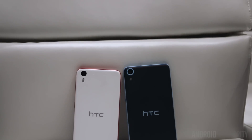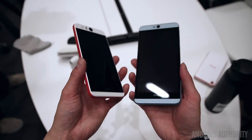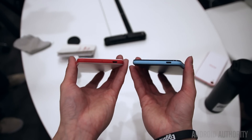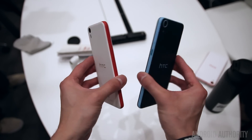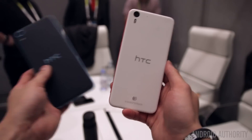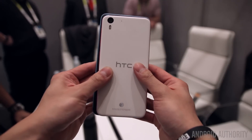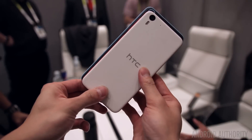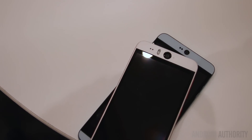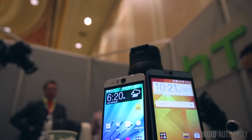With both smartphones, HTC's signature front-facing BoomSound speakers are tucked away in a small gap between the display and the top and bottom bezels. With the Desire 826 featuring a larger display, it is obviously the larger of the two devices. The only noticeable difference is the front-facing camera — while the Desire Eye has a 13 megapixel shooter with a dual LED flash up front, the Desire 826 instead packs a 4 megapixel UltraPixel camera.